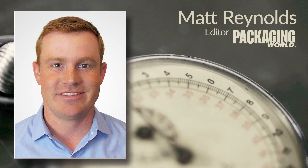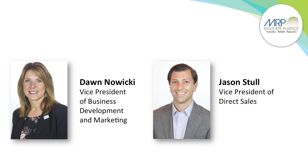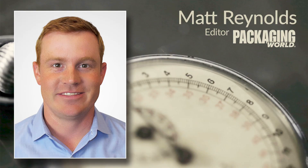Hello, I'm Matt Reynolds, editor of Packaging World Magazine, here with another edition of Technology Minute. Today we're going to be talking with MoldRite Plastics about an open bottom flush wall jar. We'll be speaking with Don Nowicki, Vice President of Business Development and Marketing, and also Jason Stull, Vice President of Direct Sales. Jason, tell me about MoldRite Plastics and the types of packaging they supply.